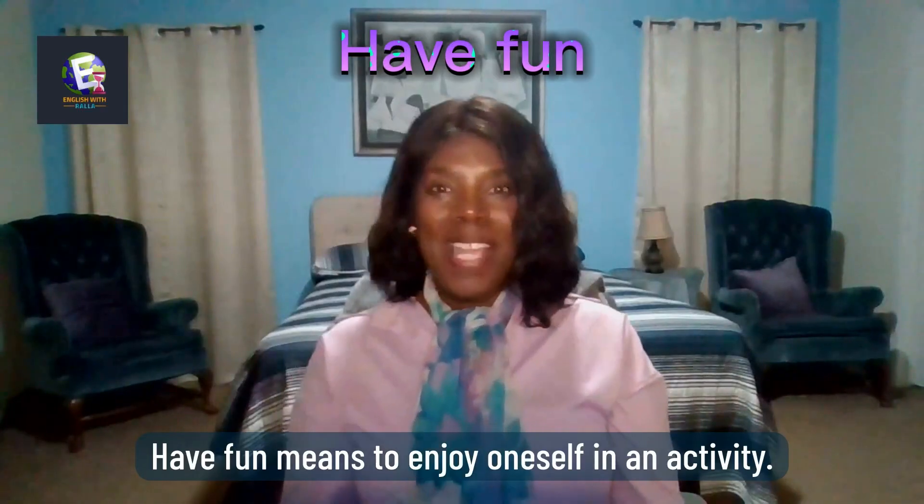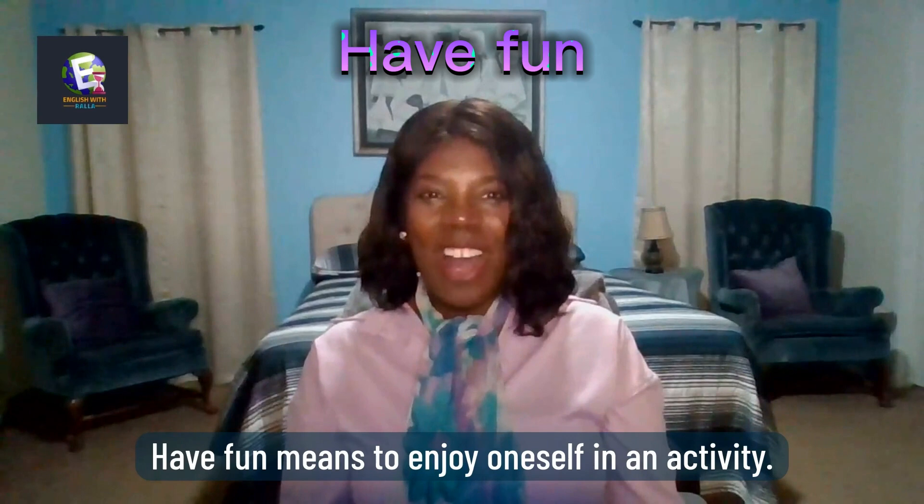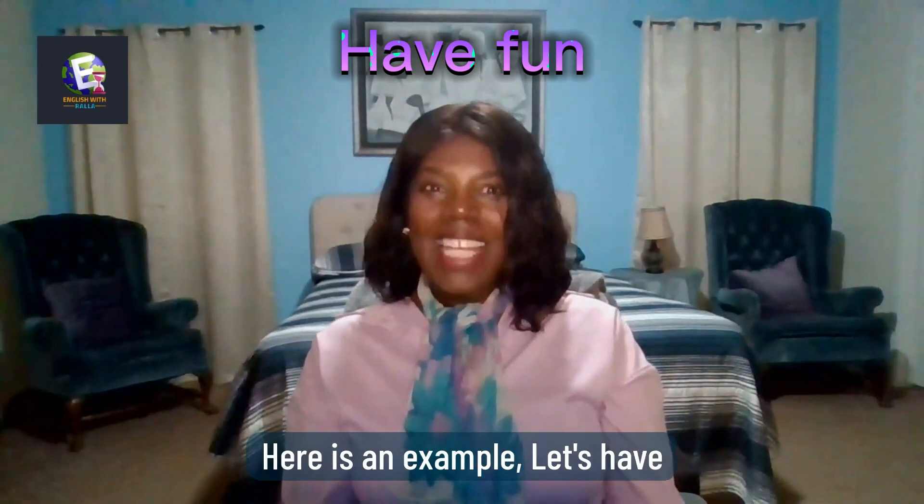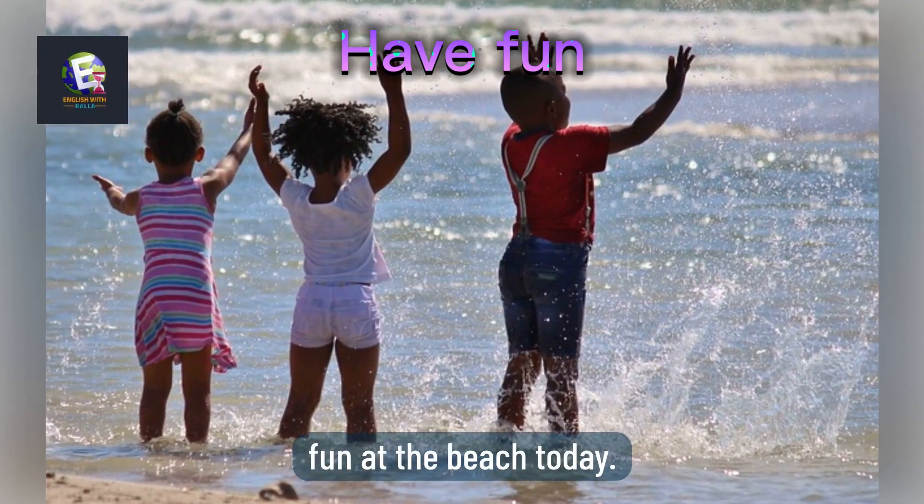Have fun means to enjoy oneself in an activity. Here is an example: Let's have fun at the beach today.